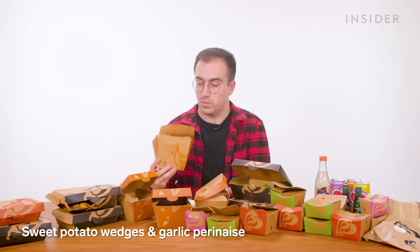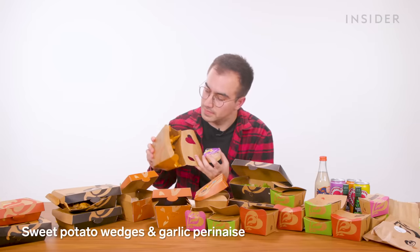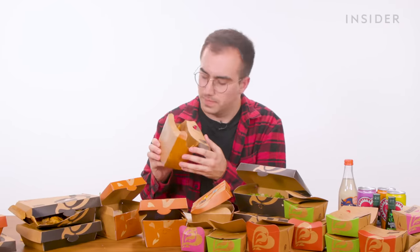Next up, the UK exclusive starters. First up, we've got some sweet potato wedges and garlic perinaise. For some reason they've also mixed in a bunch of regular chips. If you've watched Food Wars for a long time, you'll know my thoughts on sweet potato — namely that they are bad. It's like someone took a chip and went, how can we make this floppier?